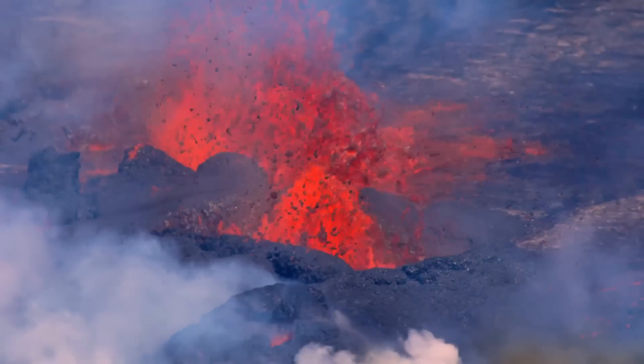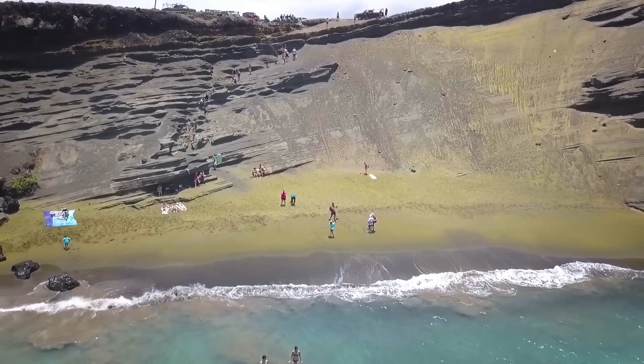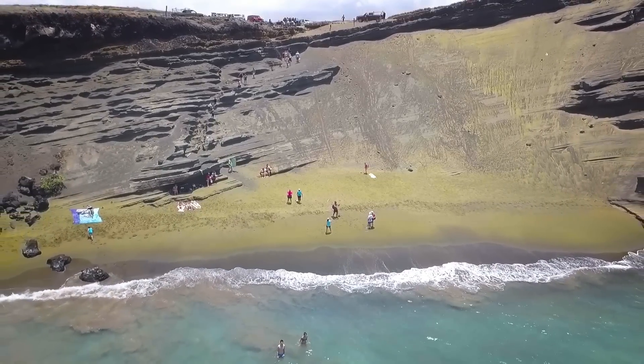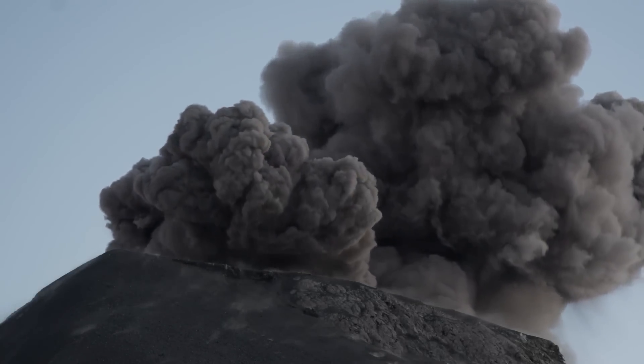Lavas which erupt onto the surface in Hawaii frequently contain assorted olivine crystals. The olivine within the beach originated 49,000 years ago when an explosive eruption in Mauna Loa's southwest rift zone occurred.